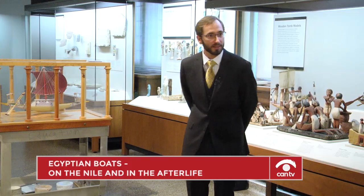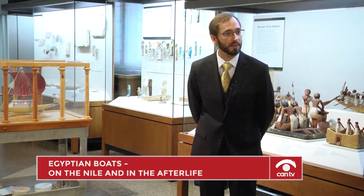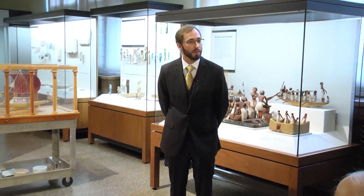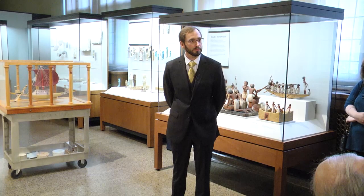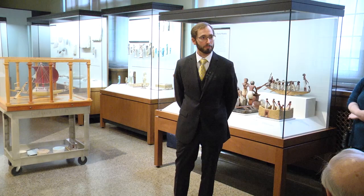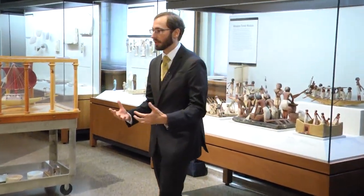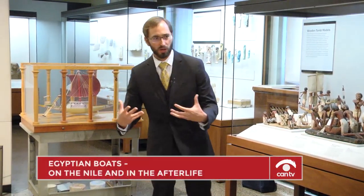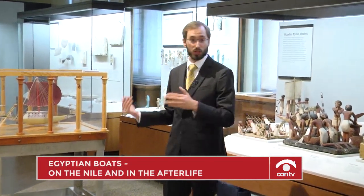[Audience member:] I'm a software engineer with a chemical engineering background. Did the ancient Egyptians have some sort of school of engineering behind the hydrodynamics, structural aerodynamics, and design of these structures? This is an excellent question — did the Egyptians have a school of design, an engineering curriculum to help them design ships? I'm going to start with a quip: they had the school of hard knocks. If it sank, they learned.